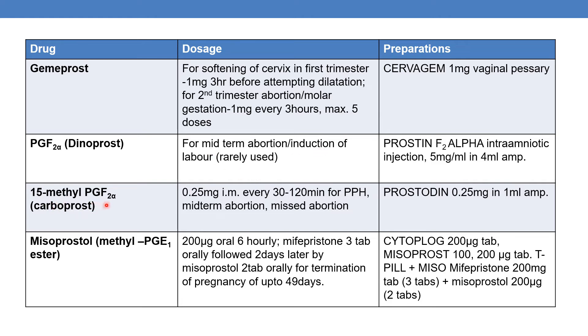The next is 15-methyl-PGF2α, which is carboprost. The marketed product is Prostodin, available as 0.25mg in a 1ml ampoule. The dose is 0.25mg intramuscularly every 30 to 120 minutes, used for postpartum hemorrhage, mid-term abortion, and missed abortion.